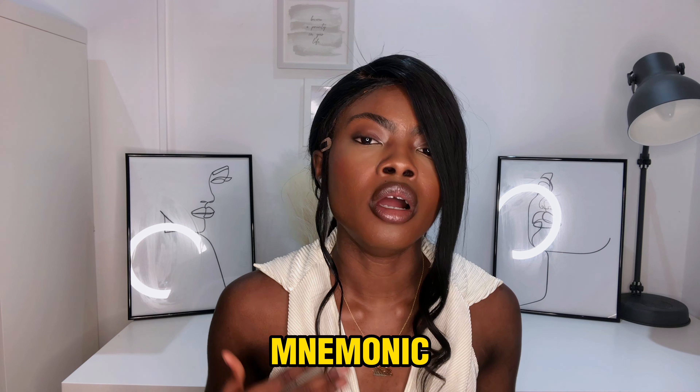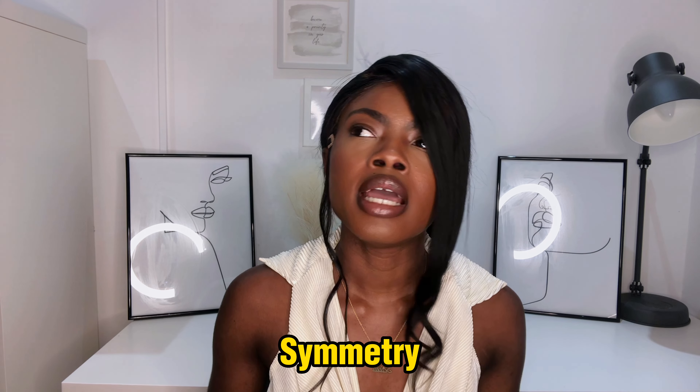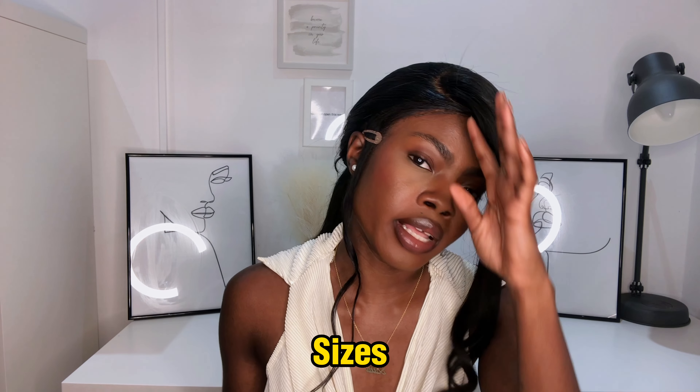At this point, having done loads of questions from the free question bank, it might also be advisable to come up with a mnemonic that helps you remember what you're looking for in abstract reasoning — things like reflection, position, symmetry, shapes, sizes. It's really useful when answering abstract reasoning questions, so think about something that will allow you to remember all the things you're looking for.